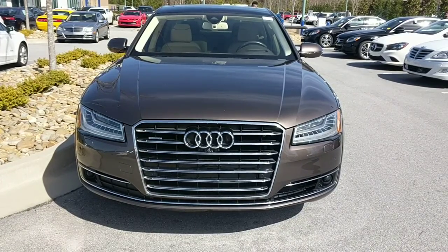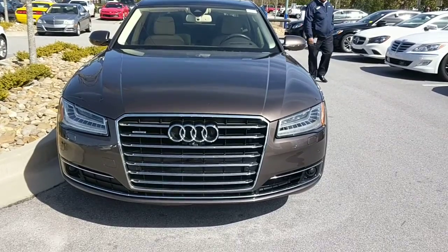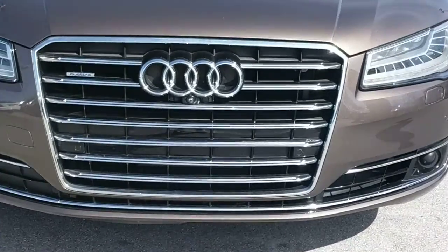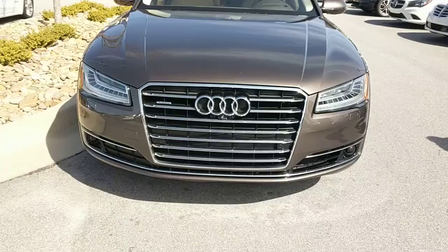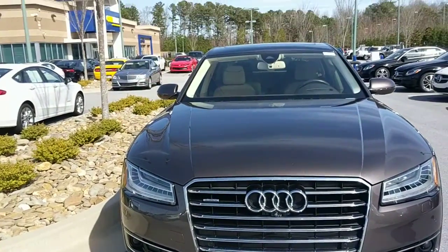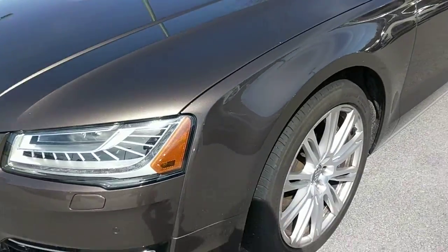Hello everyone. This is the 2015 Audi A8L. It has a front camera, it has an Audi symbol, no fog lights, and it has a chrome alloy.